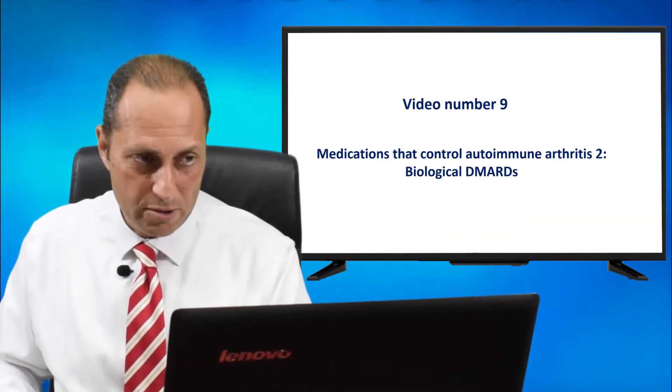Once again, Dr. Hatem Al-Aishi from Dr. Hatem Al-Aishi Medical Center. This video is about the second big family of medications that we use to treat patients with autoimmune rheumatic diseases — the biological DMARDs.